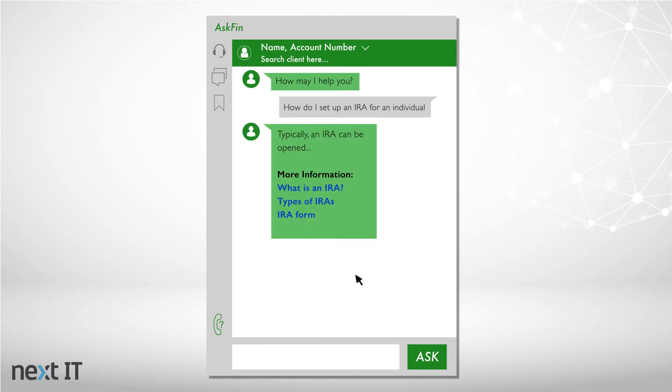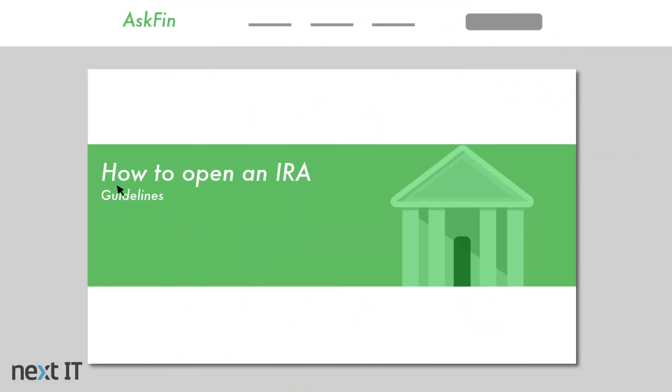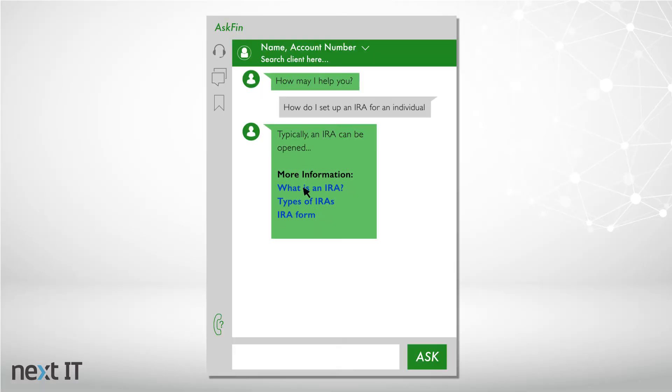In addition to giving a written response, the intelligent assistant makes users more efficient by instantly navigating them to the most relevant content. Below the answer, users often see additional links.